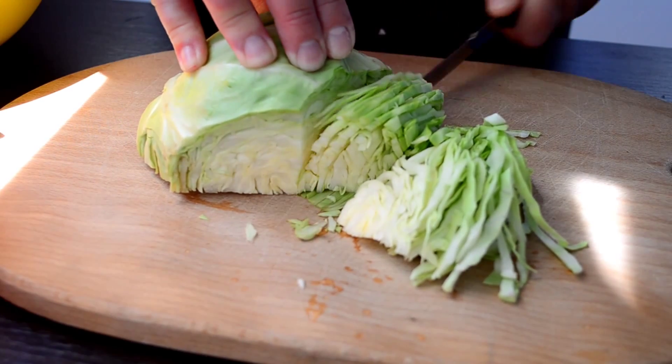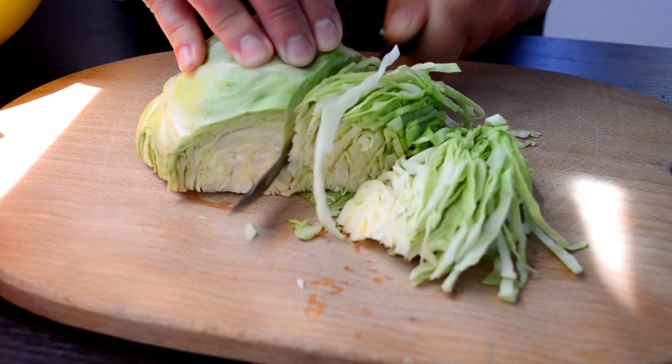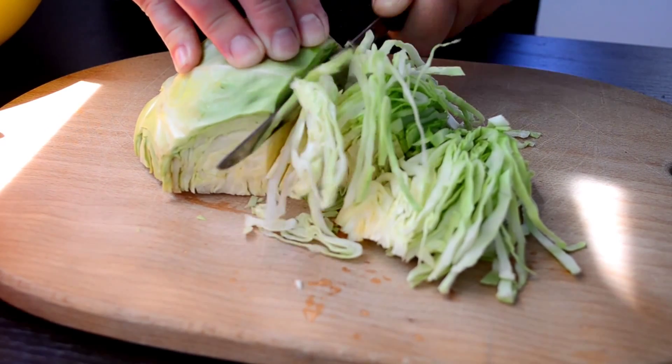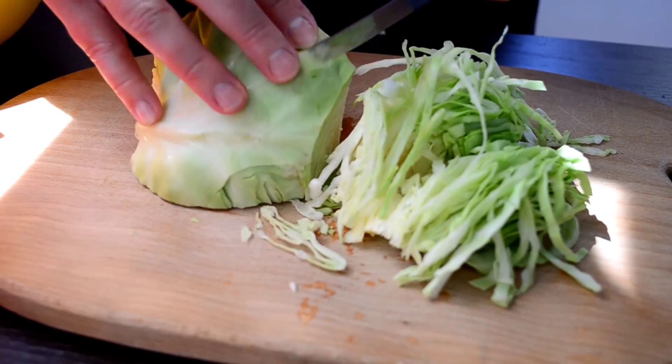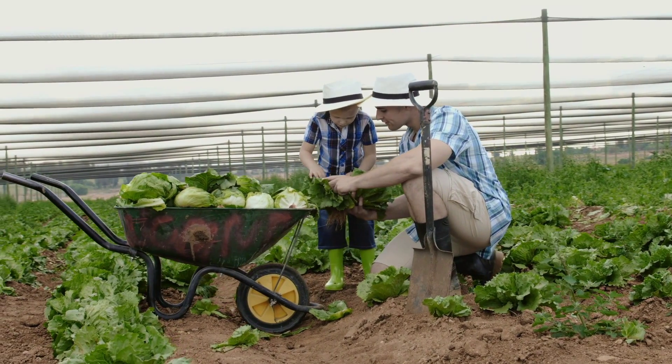Cabbage contains a great deal of vitamin C and other cancer-fighting agents. It comes in green and red varieties and can be cooked, stir fried, eaten raw in salads, or juiced. A half cup has only 15 calories. Eat your greens and enjoy the health benefits — eat well and take care.